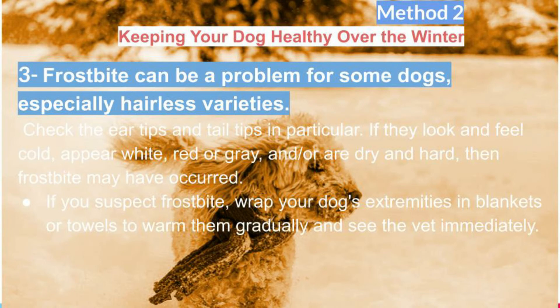Frostbite can be a problem for some dogs, especially hairless varieties. Check the ear tips and tail tips in particular. If they look and feel cold, appear white, red, or grey, and/or are dry and hard, then frostbite may have occurred.